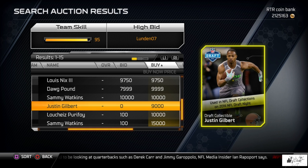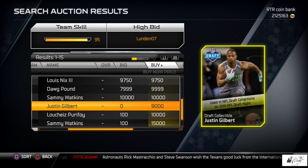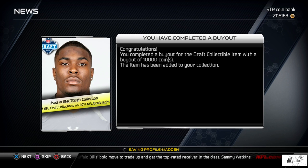Here we are with another NFL Draft collectible snipe on the auction block. This time it's Justin Gilbert — I got this for 10,000 coins, of course it says 9,000 because they take their cut of the tax. Me and Ryan were in a call during the draft; we were both trying to snipe these cards. He got a few, I got a few. Justin Gilbert was drafted number eight overall to the Cleveland Browns.